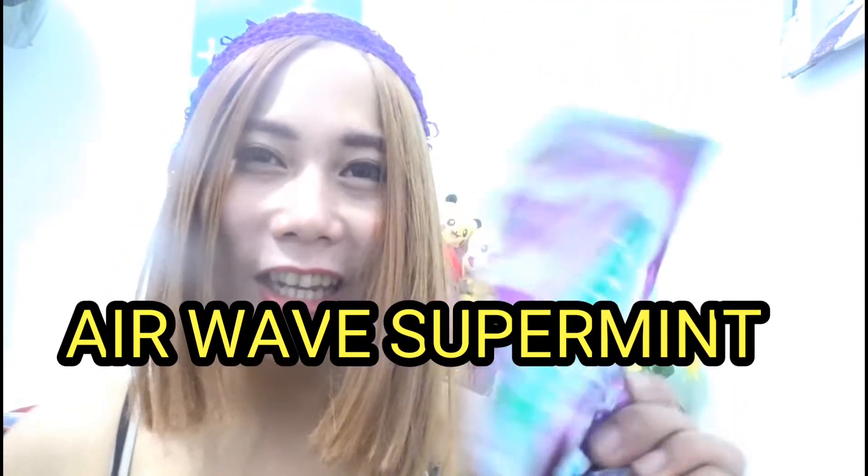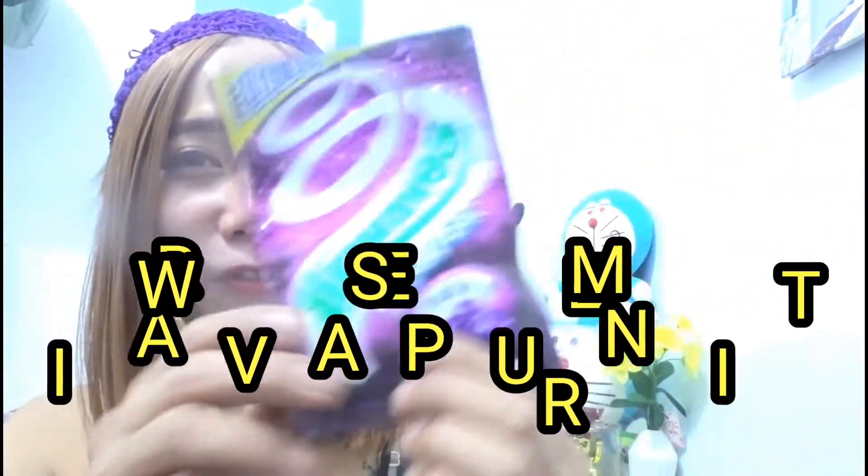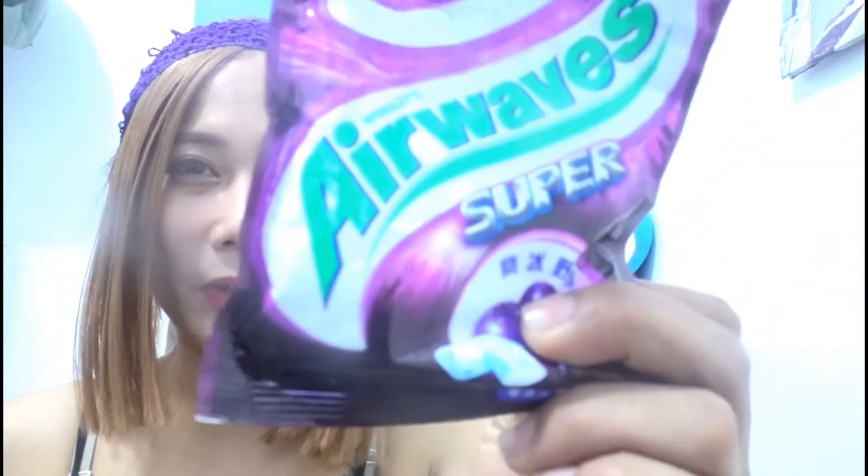Last pala mga mams, bumili din ako ng Airwave so per mint. Mahilig ako dito — magkain nito kasi pahabang nagbablog ako, o even sa labas, para hindi magdry yung labi. Mahilig ako magkain ng ganito kasi parang laging fresh yung mouth natin, laging fresh yung bibig.